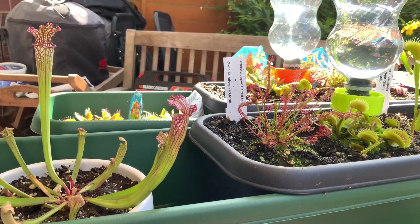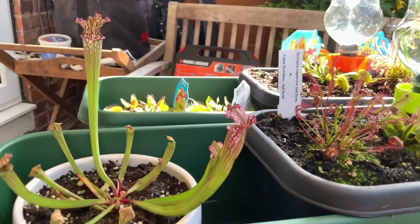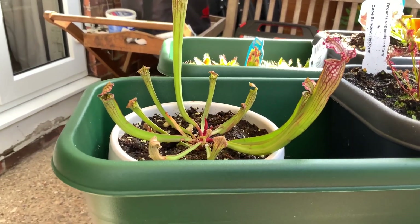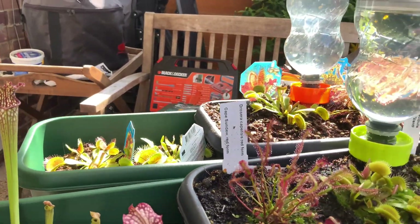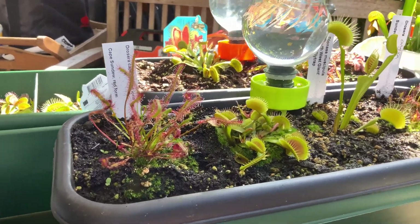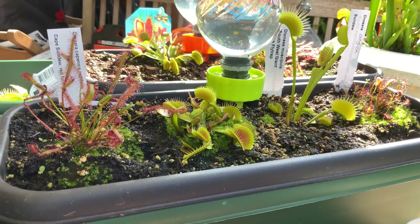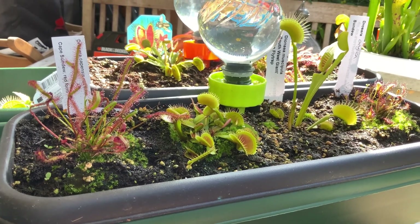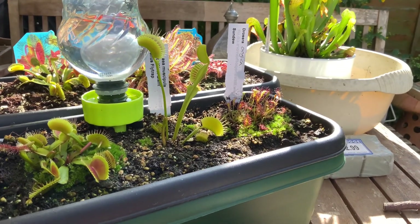Here are my insect-eating plants. I have a pitcher plant which is centre of screen, and I have some Venus flytraps. There's a Sun-dew, there's a big-mouth Venus flytrap, and then we have a giant Venus flytrap and another tiny Sun-dew.